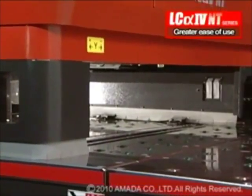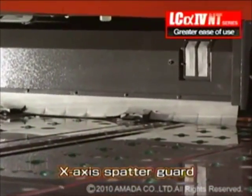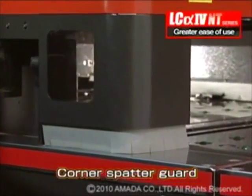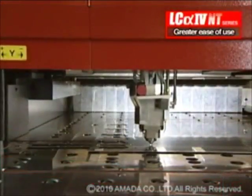The Alpha 4 NT series has, as standard, guards for the X-axis and the machine corners to prevent spattering. Also standard are the rear beam protectors to prevent laser light scatter and ensure operator safety.